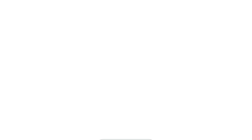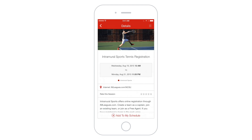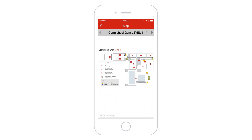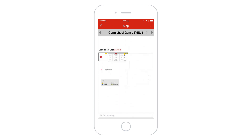We use Guidebook to communicate on a mobile platform our whole entire calendar of programs and services, and we have a map of our facilities and our hours of operation. It's pretty much a comprehensive publication. Our participation grew to about seven percent — it's a big number for us, and I think Guidebook really attributed to that increase in participation.